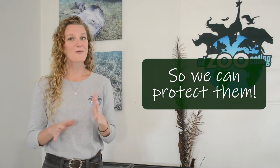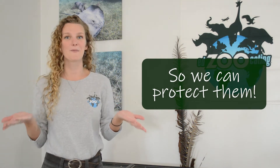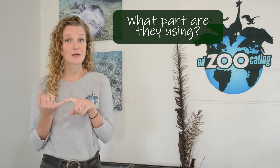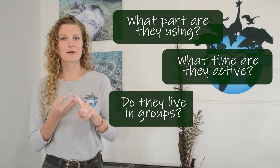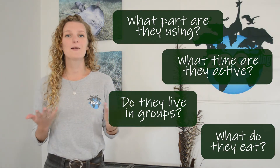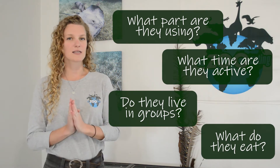If we're going to protect an animal, we have to protect the environment where they live, which means we have to figure out where animals are hanging out. There is a lot of information we can learn by tracking animals. We can learn what part of the environment they're using, what time of day they are active, if they live in groups or alone, and sometimes we can even figure out what they're eating. We can learn all about an animal's behaviors just by using these tracking methods.